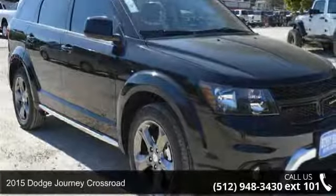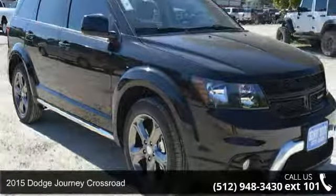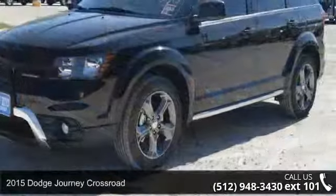Step onto the 2015 Dodge Journey Crossroad. This may be the set of wheels you've been looking for.